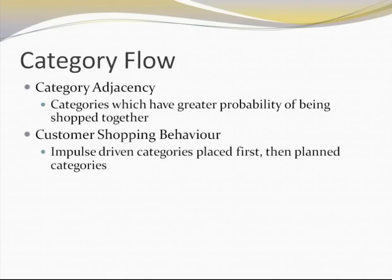Customer shopping behavior also decides what kind of category flow we have. Impulse categories are placed in front and planned categories are placed at the end of the store. People come into the store with certain products in mind. Impulse products are something they will pick up when they see them — so if placed in front or in front of the cash counters, they're more likely to be picked up. But planned products like cereals or flour are very planned in nature and customers are not likely to pick them up on a whim.